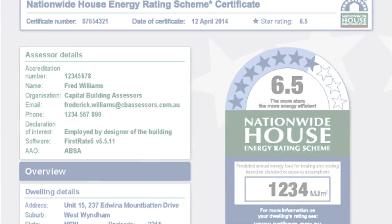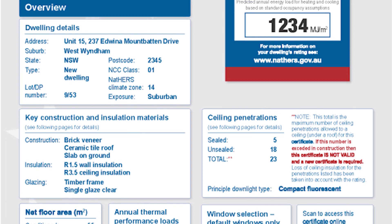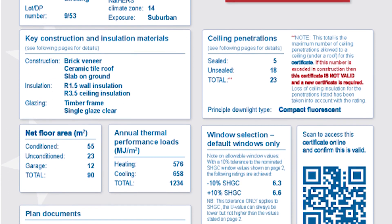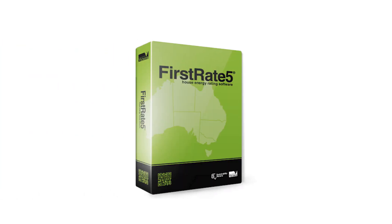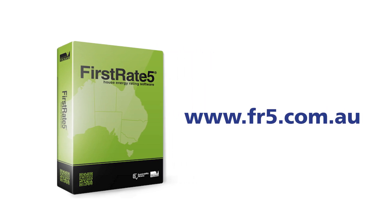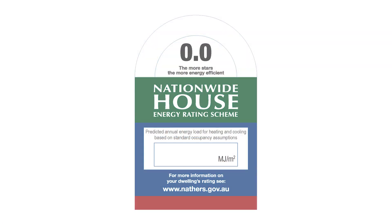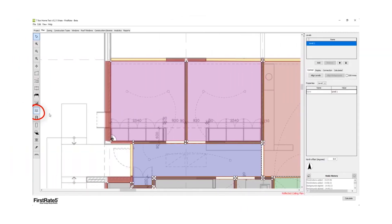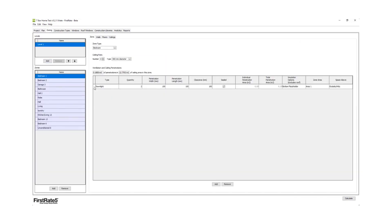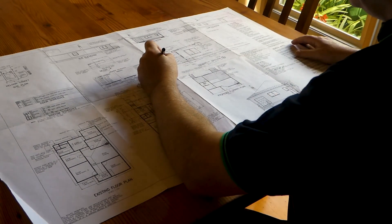One of the ways to comply with the energy efficiency requirements of the NCC is by having the plans rated using the Nationwide House Energy Rating Scheme, or NatHERS. This is a star rating system out of 10 that rates the energy efficiency of a home based on its design. A computer program such as FirstRate5 is used to estimate the energy that will be required to heat or cool the home to keep the temperature at a comfortable level during summer and winter. Six stars is the current minimum requirement. The assessment is carried out by a NatHERS assessor who adds various features of the home to the computer model. All the features that a house requires to achieve six stars must be documented in the drawings and specifications and stamped by the NatHERS assessor before a building permit is issued.